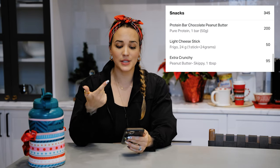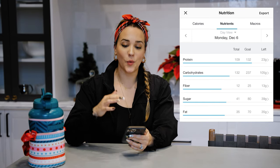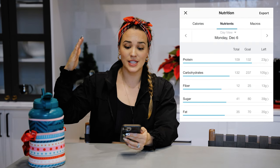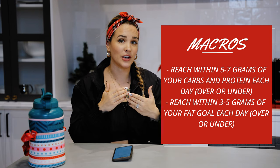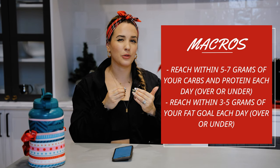For a snack, I put in a protein bar, a light cheese stick, and one tablespoon of peanut butter. Now my macros are at 109 protein — really approaching that 140, about 30 left for dinner — 132 carbs, so about 70 left, and 35 fat with about 15 grams left. By the end of the day I want to reach within about five to seven grams of protein and carbs — over or under, that's my personal rule. For fats I want to be a little closer: between three and five grams by end of day, because fat grams are worth a lot of calories — nine per gram — so overshooting or undershooting by more than three to five grams means a lot of calories over- or under-eaten.